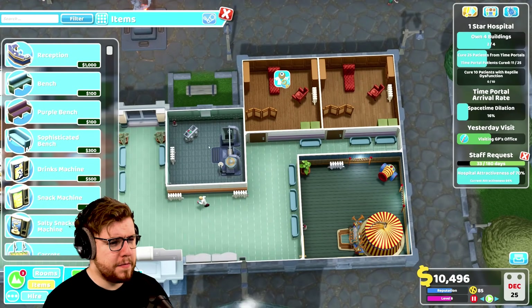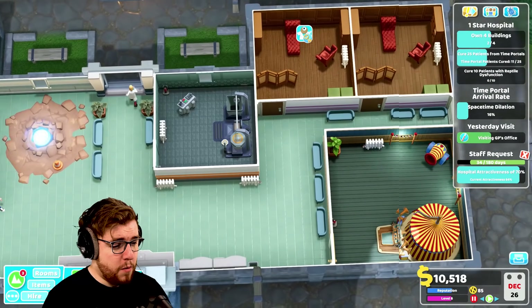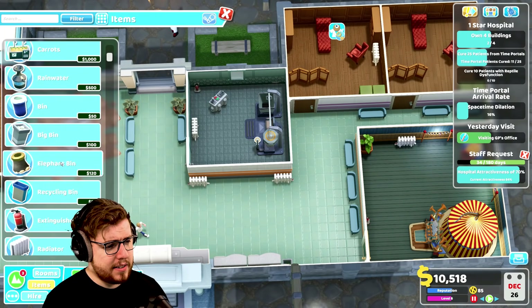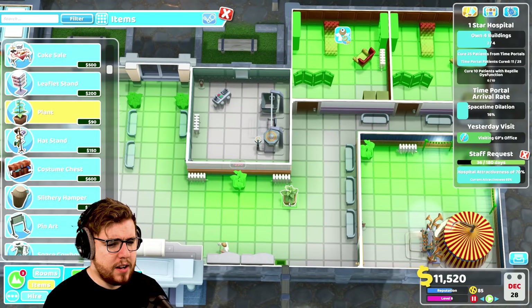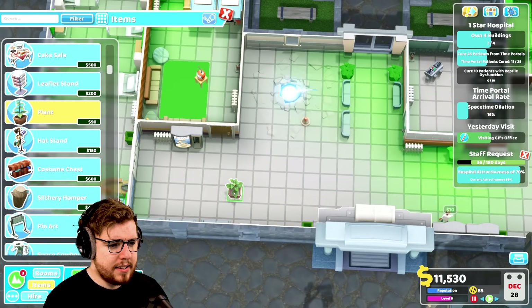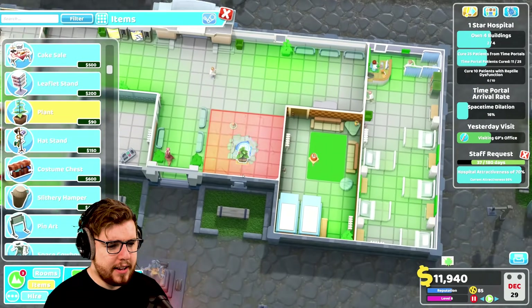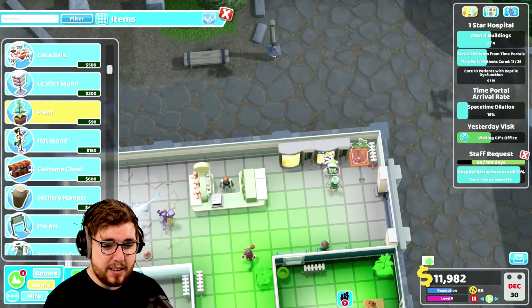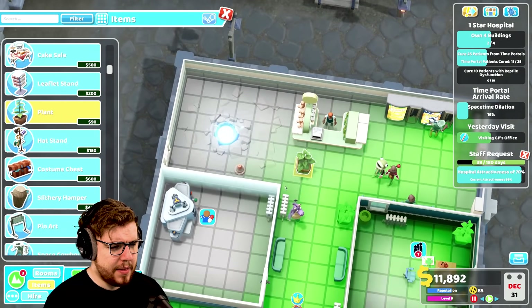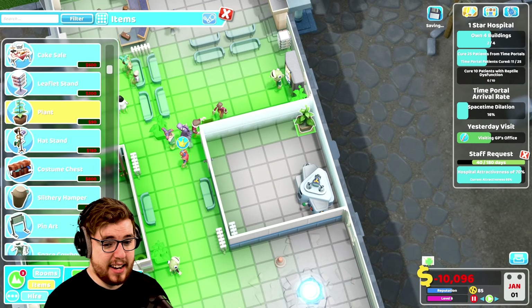We'll throw some benches down there. Hospital attractiveness is 64 — can I get it higher? A plant there is not a bad idea, a plant over here is not a bad idea, we could throw a plant back there, and a plant in the corner of the pharmacy since I didn't make it nice at all.